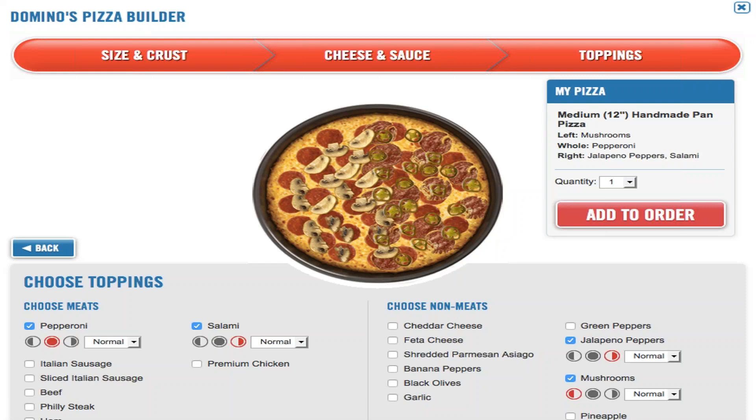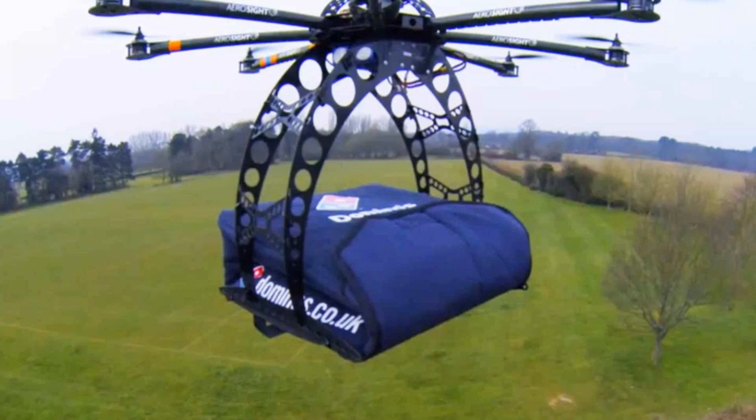Uber is another good example. I'm based in Vancouver, and last month Vancouver entered the 21st century — we finally got Uber, the last city in North America not to have it. Uber has transformed the industry in terms of how we commute, changing the paradigm in terms of the experience. Domino's is also experimenting with drone delivery in the UK. The point is, Domino's is looking at different ways to leverage technology to grow their business, improve customer experience, and improve operations. And that's really what you should be looking at when considering e-commerce.